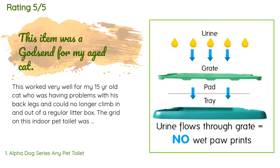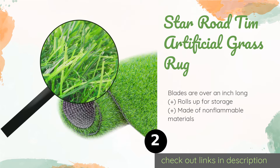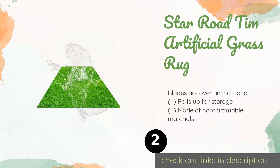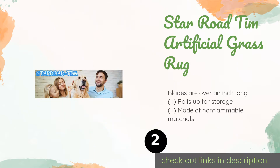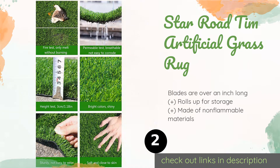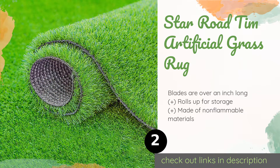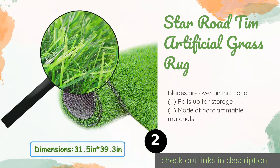Number two is the Star Road Tim Artificial Grass Rug. If you have elderly or arthritic pets who cannot step onto elevated platforms, the Star Road Tim Artificial Grass Rug is a thoughtful option, as it sits practically flush with the floor. Its vibrant green hue will brighten up whatever area you put it in. This product is available on Amazon for $24, with 1,439 reviews and an average rating of 4.4 stars.